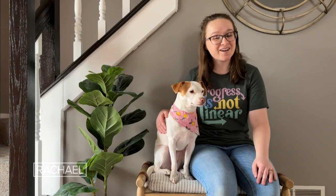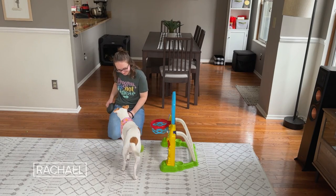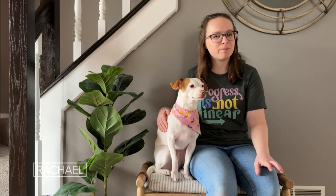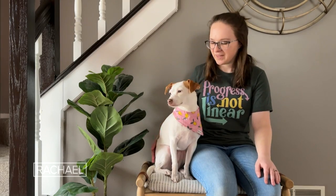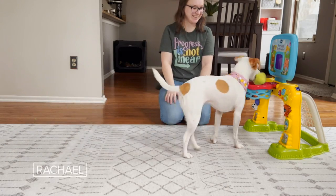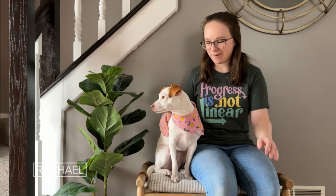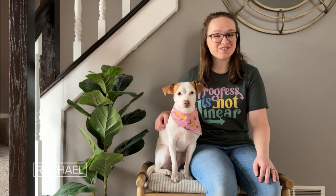Last summer I taught Luna how to play basketball, where she puts a toy squeaky ball into a children's basketball hoop. First I taught her how to target the hoop and put her face inside the hoop, then I taught her how to pick up the ball and bring it to my hand, and then we combined those tricks so she would pick up the ball and put her face inside the hoop and drop it. It's become a really fun trick to do.